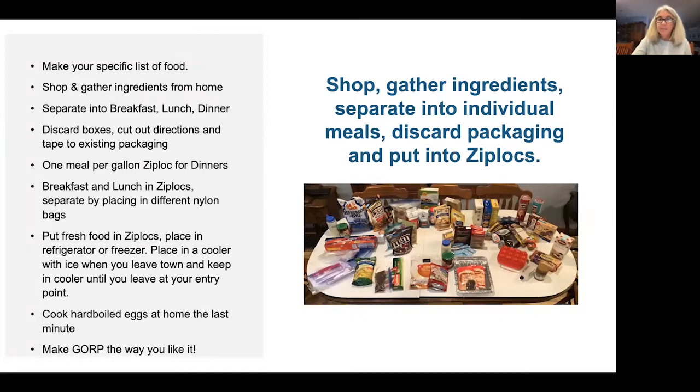After I shop, I separate everything into breakfast, lunch, and dinner. This picture is before I do all the recycling and remove the packaging — that just adds a lot of space and weight. I put the fresh food in Ziplocs and put them in the refrigerator or freezer until I need them.